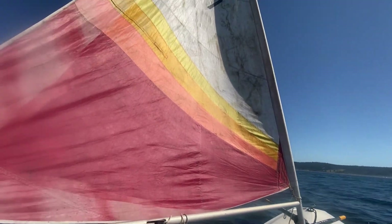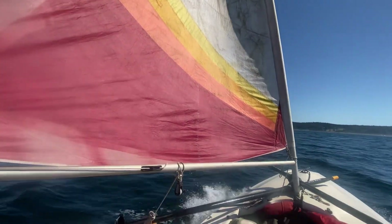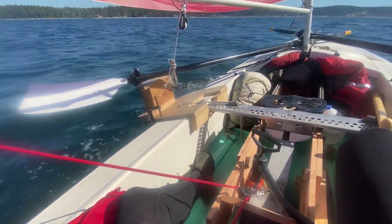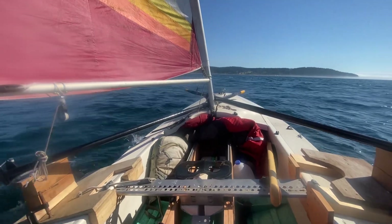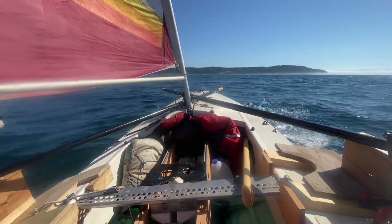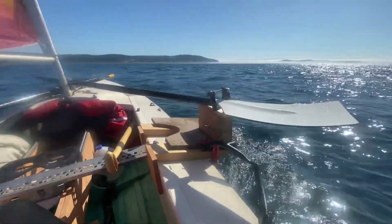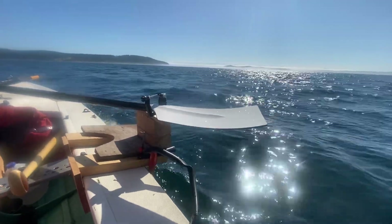Sails drawing. Got some rigging set up, found a good place for the oars — they cross in front of the mast, which is kind of nice, and the blades are lifted.